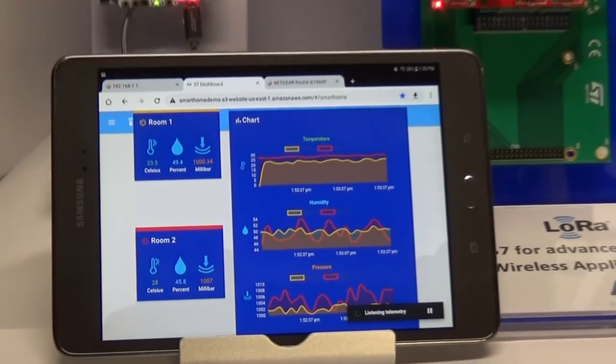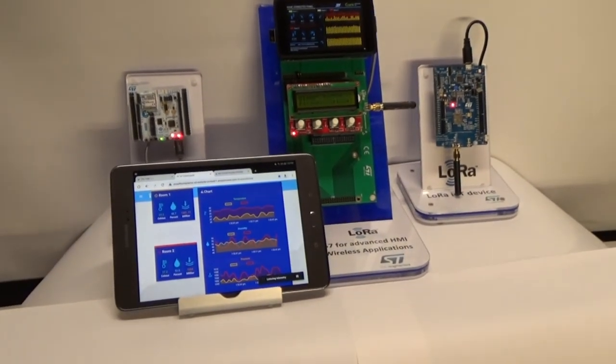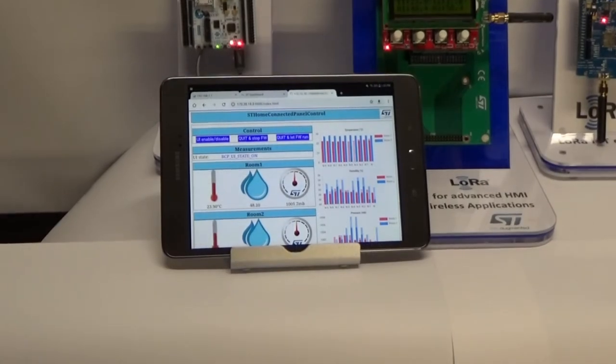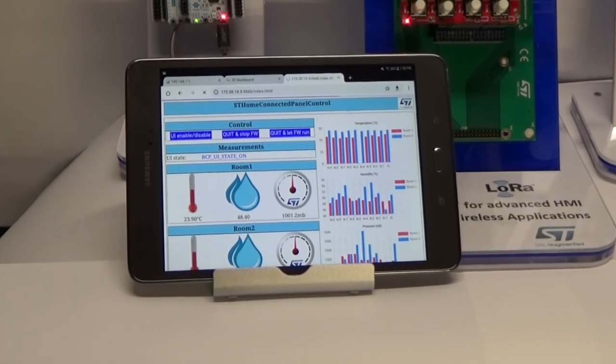It is viewed here on the web browser running on this tablet. The Linux domain is also running a local web server, making that same sensor data available to devices on your local Wi-Fi network.